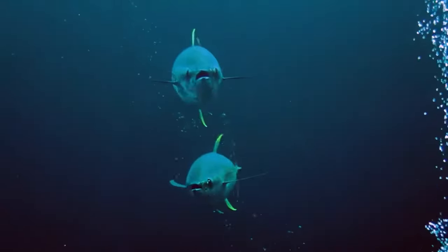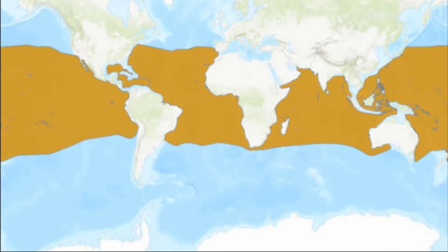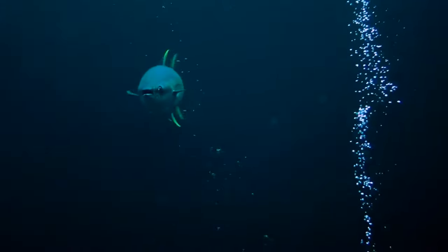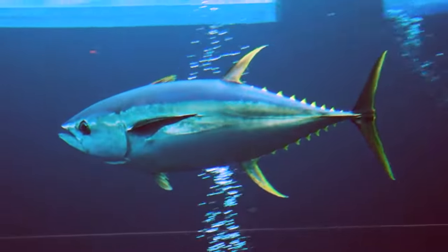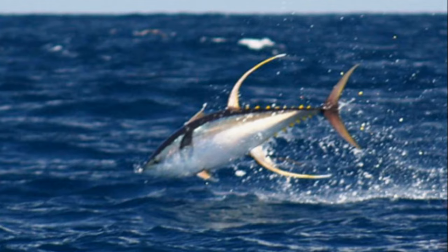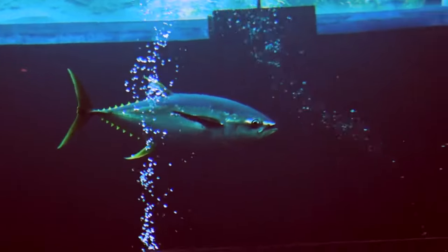The yellowfin tuna is a torpedo-shaped fish found worldwide in tropical and subtropical oceans. They are a pelagic species, typically found near the surface to depths of 820 feet deep. They are metallic dark blue on the back and upper sides, and yellow to silver on the belly. They can be distinguished from other tunas by their long, bright yellow dorsal fin and yellow strip down the side. They are more slender than bluefin tuna.